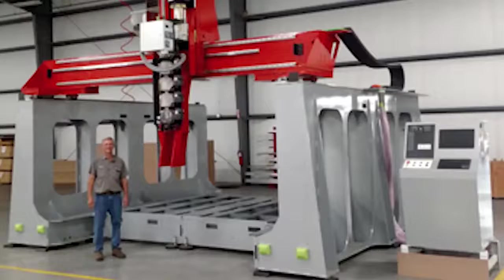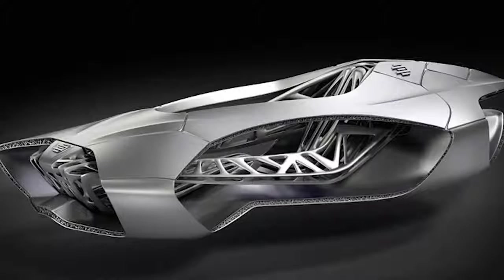American CNC manufacturer ThermWood created an industrial printing system with a six-axis extruder head, allowing it to print large 10-foot carbon graphite reinforced thermoplastics in any direction up to 90 degrees.